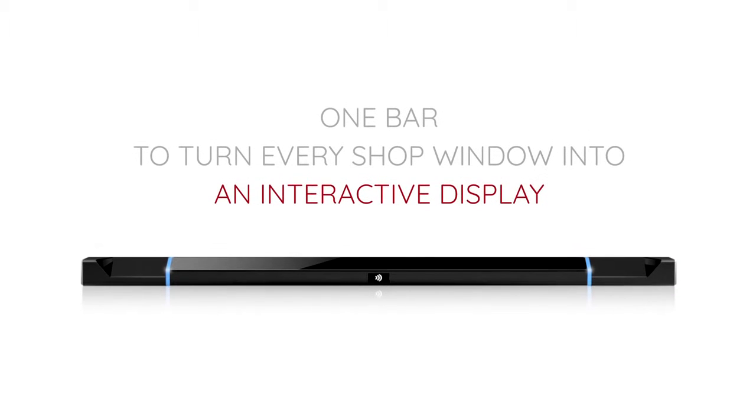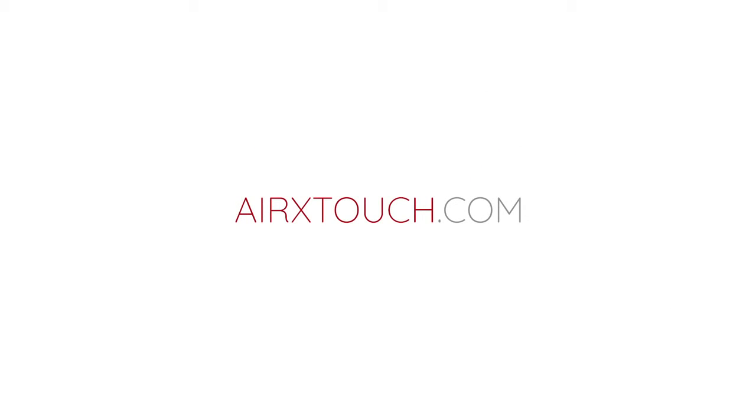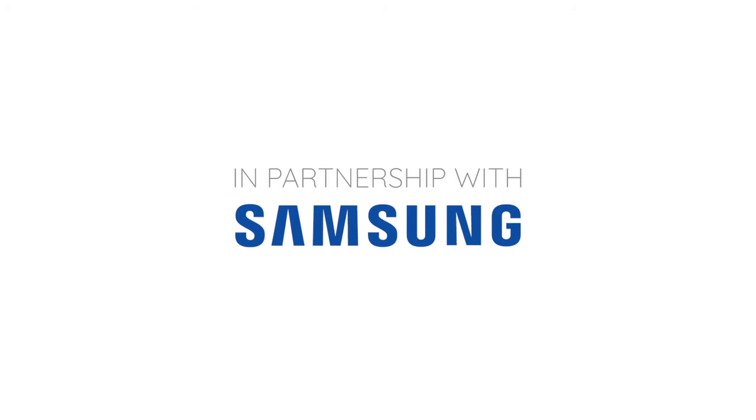Just one bar to turn every shop window into an interactive display. Get the Air Touch Bar now, and let your shop window become your employee of the month. The Air Touch Bar.